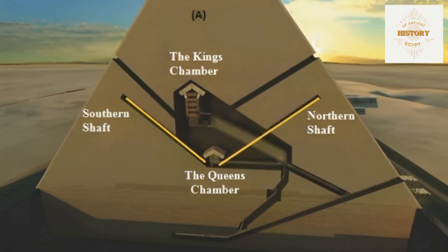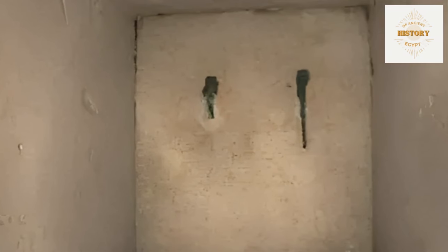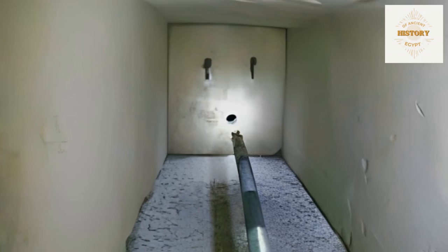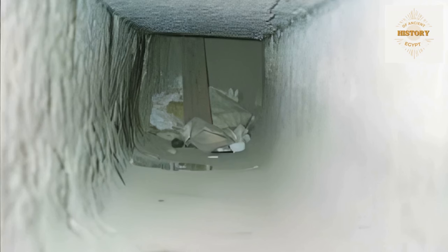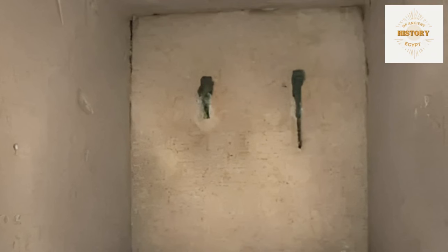The most significant find by Gantenbrink's rover was at the terminus of the southern shaft, where the rover encountered a high-quality limestone block with copper attachments that sealed off the end of the shaft. A similar stone with fittings was also discovered at the end of the northern shaft in 2002 by the National Geographic team. From Gantenbrink's website, we can examine the copper fittings at the terminus of the southern shaft, which appear somewhat corroded. A piece of one of these fittings had dislodged and was found on the floor near block number 27.